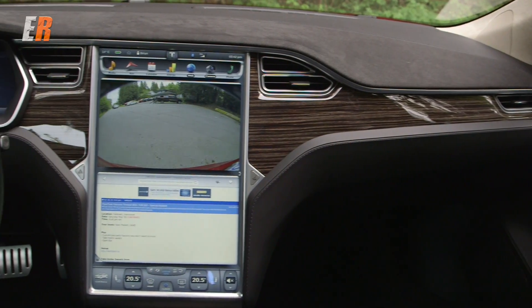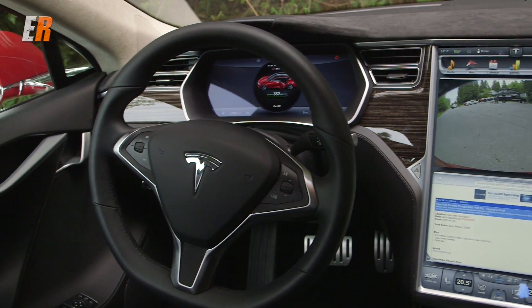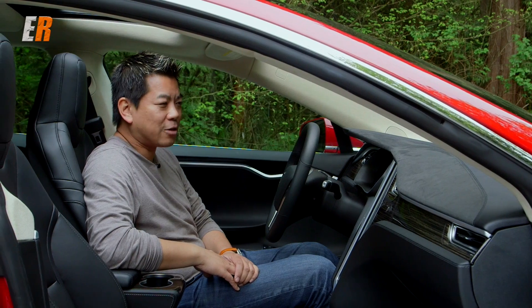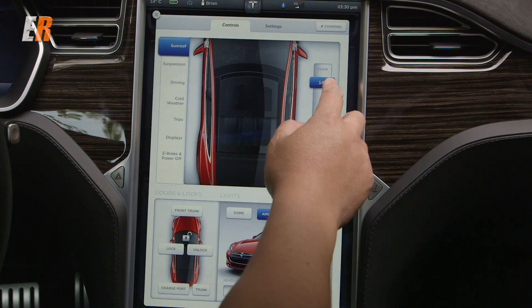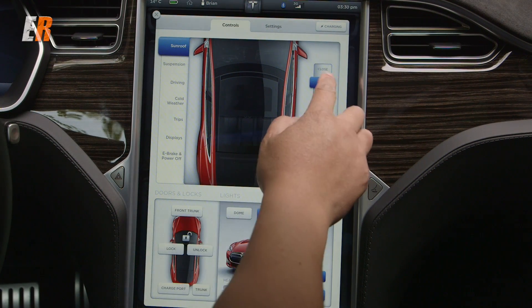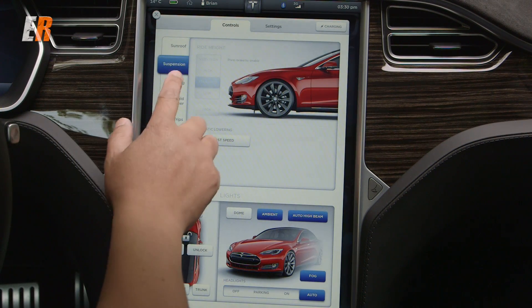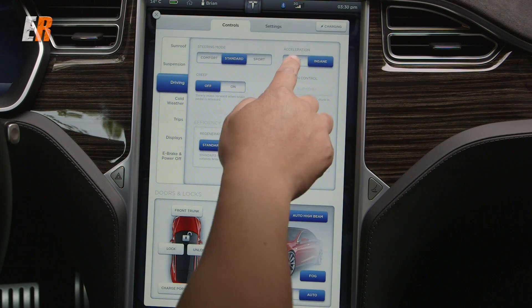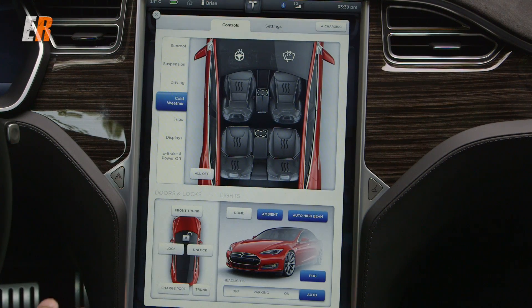Now onto the main event — the 17-inch touchscreen in all Model S vehicles. This thing is awesome. Anyone that comes in is just in awe of the size of that screen. Not only is it big, but it's extremely functional and easy to use. With the screen you can do anything: close or open the sunroof, change your suspension settings, drive settings, steering mode, and acceleration — sport or insane. Even your heated seat and steering wheel are controlled through this beautiful, rich display.